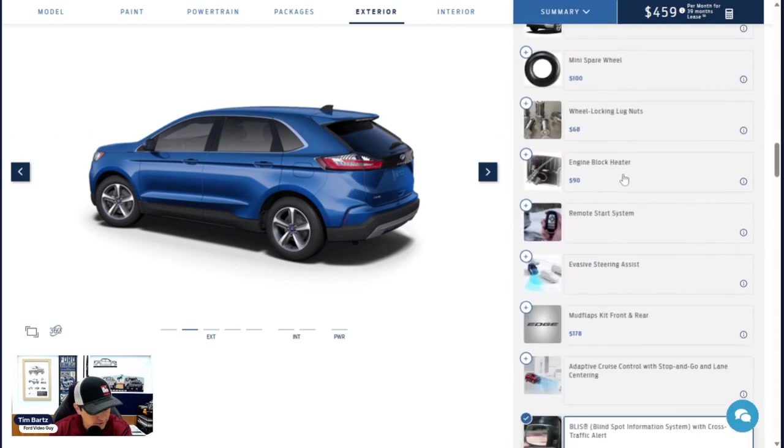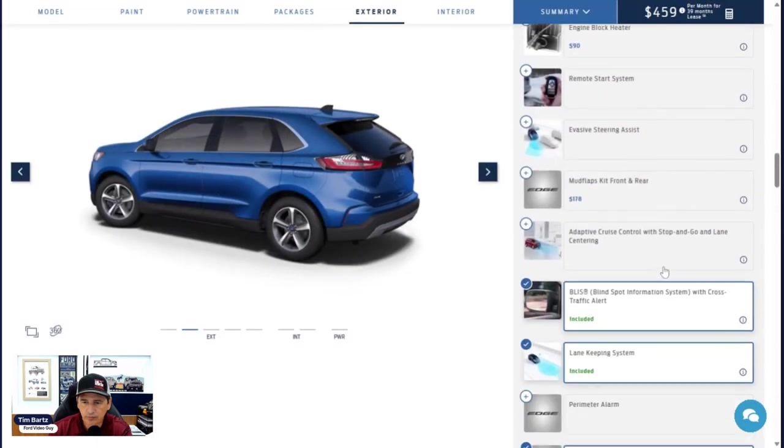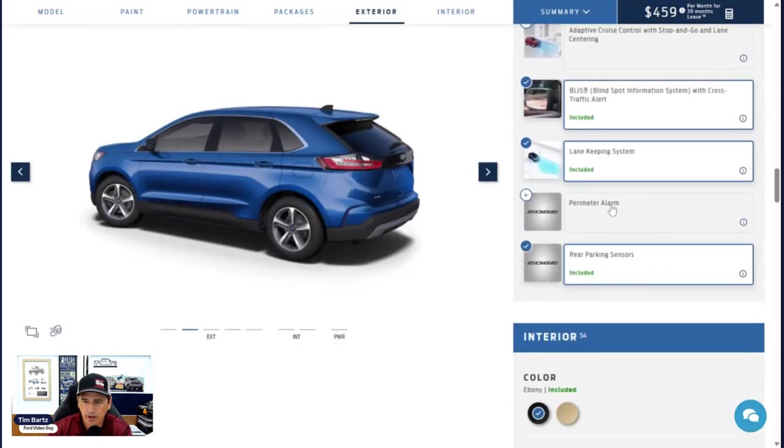The engine block heater is $90 — same as last year. If you keep your vehicle outside in winter, this helps keep the engine warm for easier cold-weather starts. The front license plate bracket is not shown on the build and price website — it's standard equipment in states that require a front plate, but a no-charge standalone option in states like Kansas where it's not required. Just tell your dealer to add it at no charge if you want it.